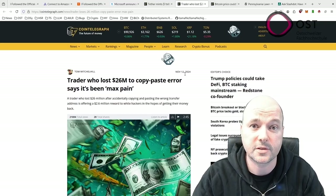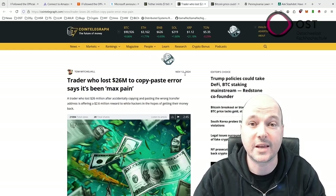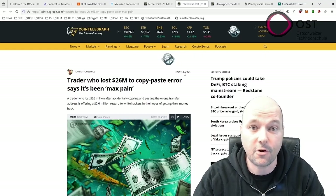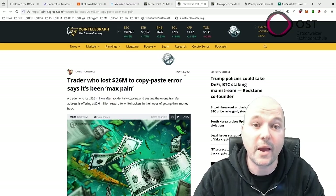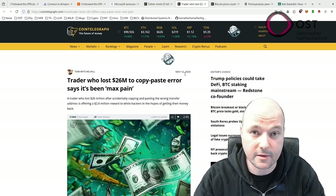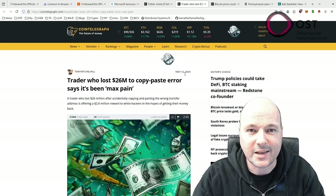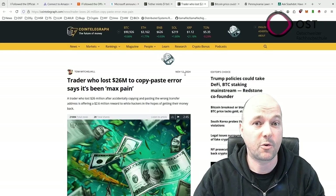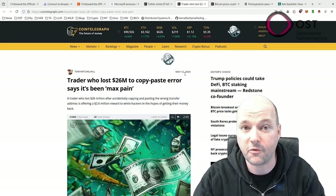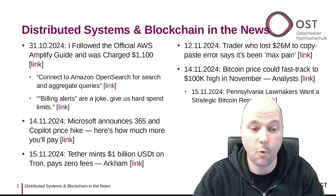After trying traditional recovery methods and contacting the Renzo Protocol directly, the trader turned to social media for help. However, due to regulatory limitations, even the protocol itself claims it cannot assist in recovery. I have two remarks: first, traditional banking has built-in safeguards that prevent or reverse many common mistakes — crypto transfers should become equally user-friendly to encourage wider adoption. Second, the claim that regulations prevent returning funds sent to a wrong address raises questions — I tried to find a statement from Renzo Protocol but could not find one.